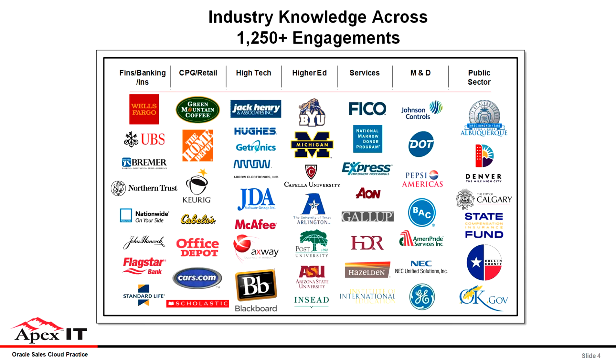Here's our NASCAR logo slide. Since 1997, we've had over 1,250 engagements in a variety of different industries and companies, and we have a lot of CRM experience, as you can see. We think a lot about Customer Relationship Management, and that led us to do some thinking about Oracle Sales Cloud and why it's such a differentiator to the marketplace.